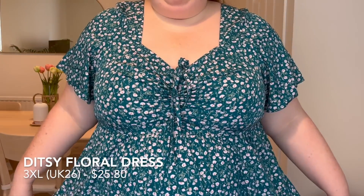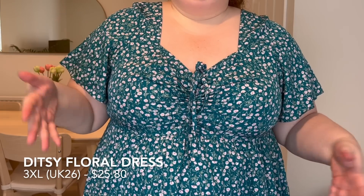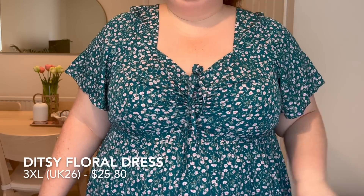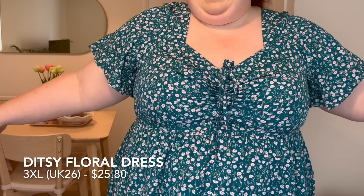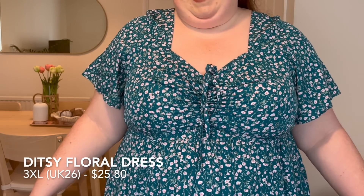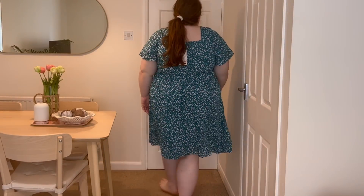Here's a close-up of the print — I think it's really pretty and a little bit different with that teal colour. The length is excellent and you could definitely wear chafe shorts underneath and no one would see. Really happy with this one.